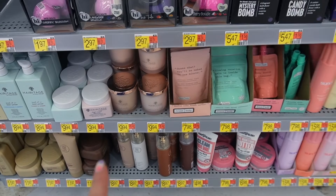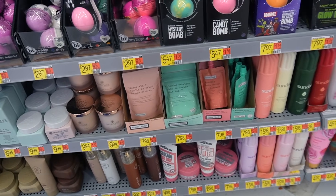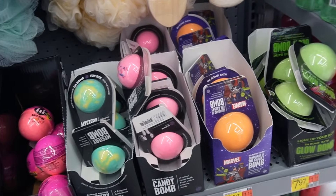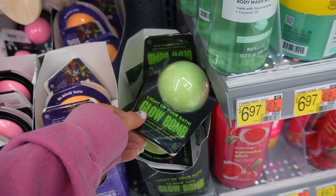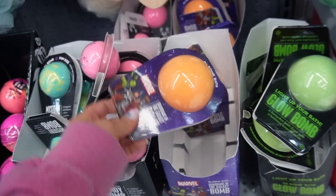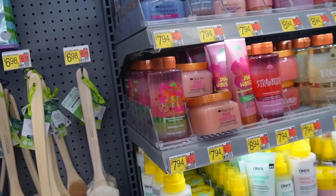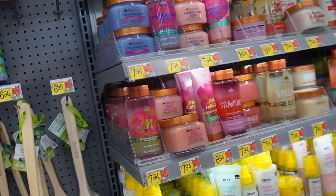You guys know I've talked about Heritage and the TPH line, which I love, but there's nothing new in those lines. I did see some new bath bombs from Da Bomb — they have a fun glow-in-the-dark one, a Guardians of the Galaxy one, a candy one, and a mystery one.